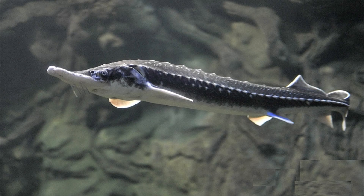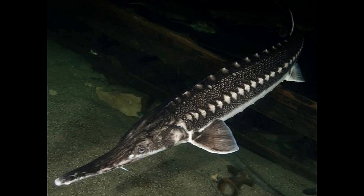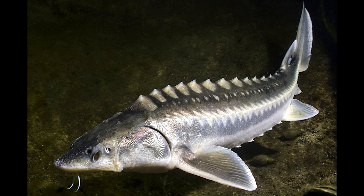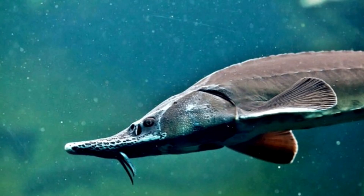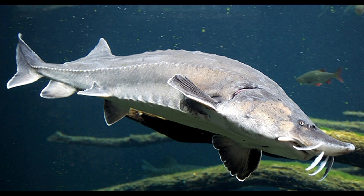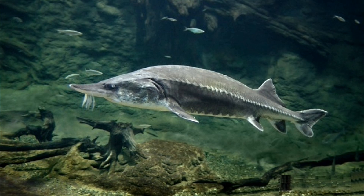The stellate or star sturgeon lives in the Black, Caspian, and Sea of Azov rivers. It resembles a sterlet and has a long pointed snout. Its flesh, caviar, and isinglass are highly valued. The beluga lives in the Caspian, Black, and Sea of Azov. It is a massive sturgeon that may reach lengths of 8 meters or 26.2 feet and weigh about 3.2 tons. However, compared to smaller species, its meat and caviar are less prized.